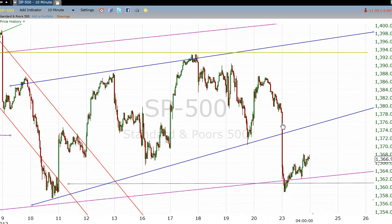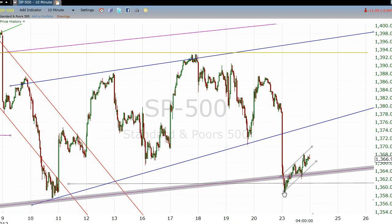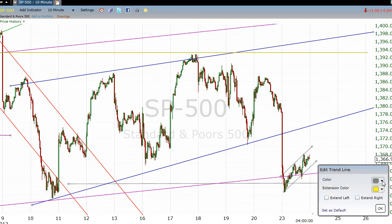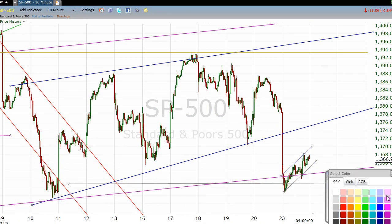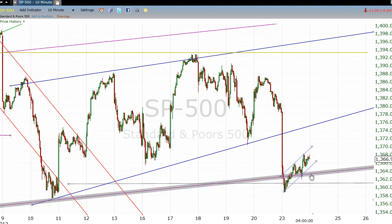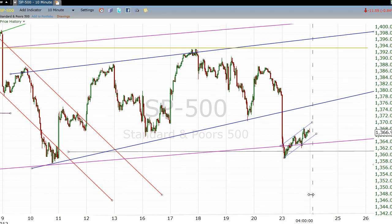Since we are above this line, what's interesting about today is I do not know whether we call this a legitimate bounce. If we came down, tested that neckline area, went a little below it, then came up and closed above it — are we now going to go back and back-test this blue line somewhere? Or is this move off that bottom, which was hit pretty early in the day, going to play like a bear flag? If it plays out like a bear flag, then we will be taking this line out in earnest, and we'll likely be selling off down into the 1340s over the next couple of days.